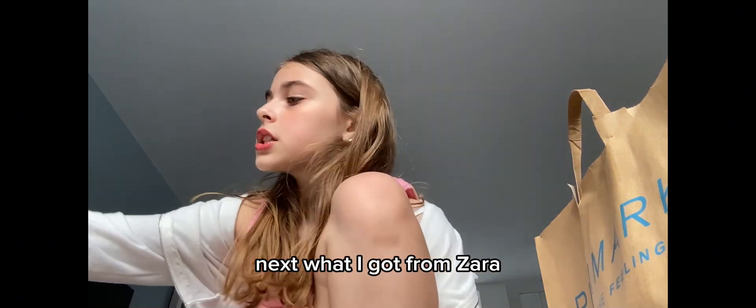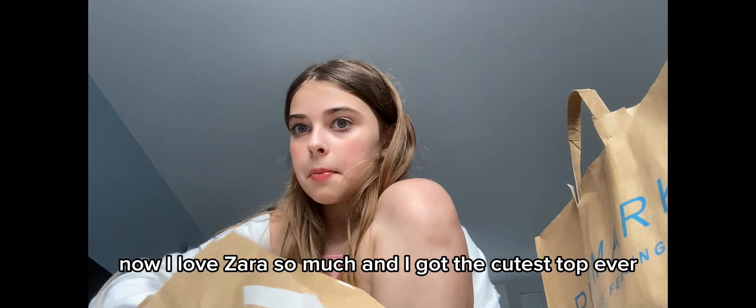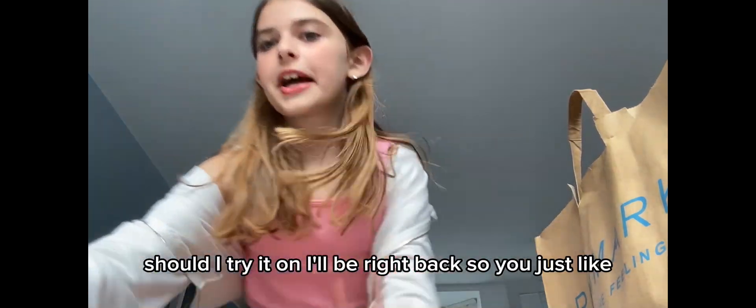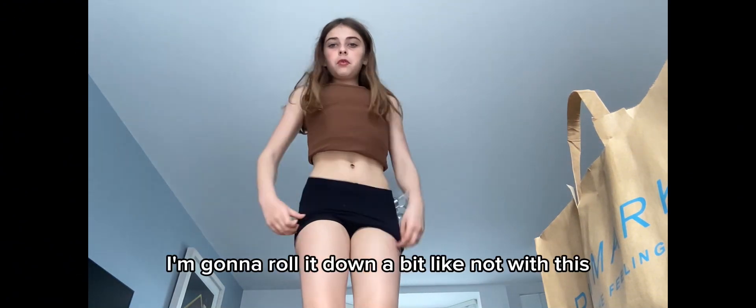Okay, next — what I got from Zara. Now I love Zara so much and I got the cutest top ever. Look how cute this top is! Should I try it on? I'll be right back. I'm gonna roll it down a bit.